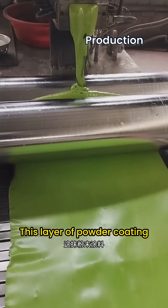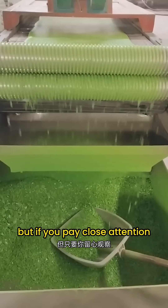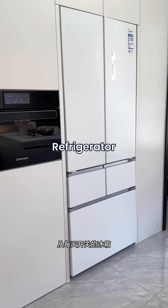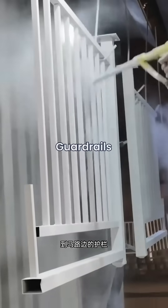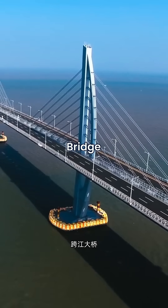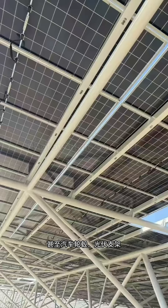This layer of powder coating is as low-key as air — barely noticeable. But if you pay close attention, you'll find its presence everywhere: from the refrigerator and air conditioner casings you use every day, to roadside guardrails, river crossing bridges, construction machinery, shipping containers, and even car wheels and solar panel brackets.